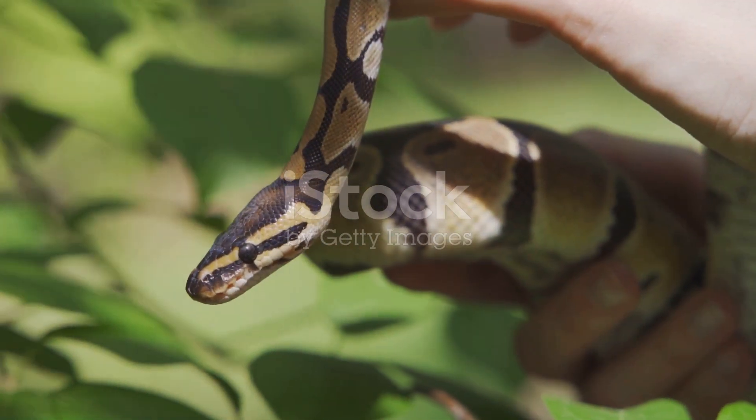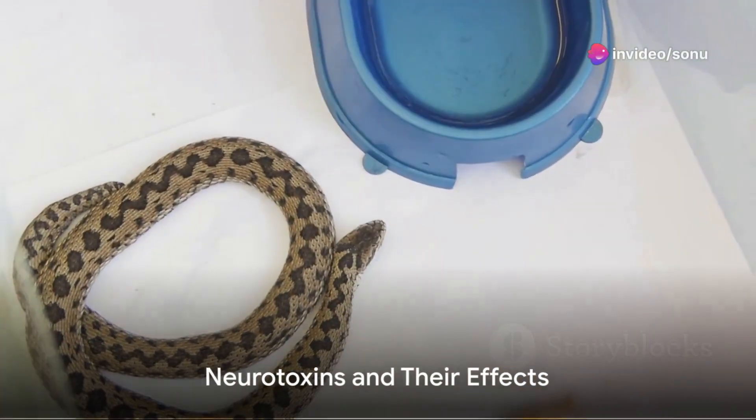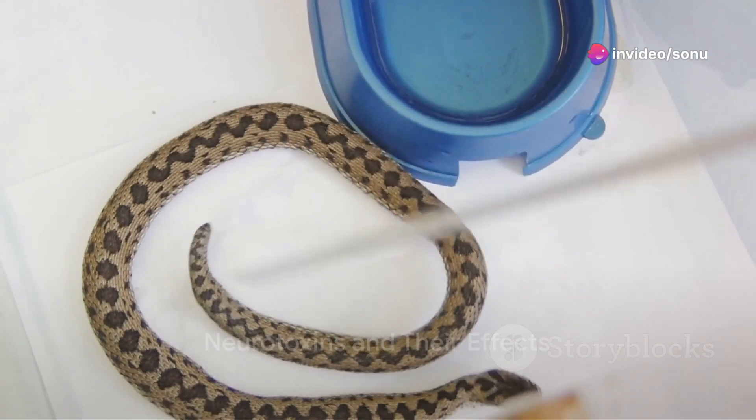When a snake bites, this venom is injected directly into the bloodstream, setting off a series of reactions in the body. One of the most potent elements in snake venom are proteins known as neurotoxins.